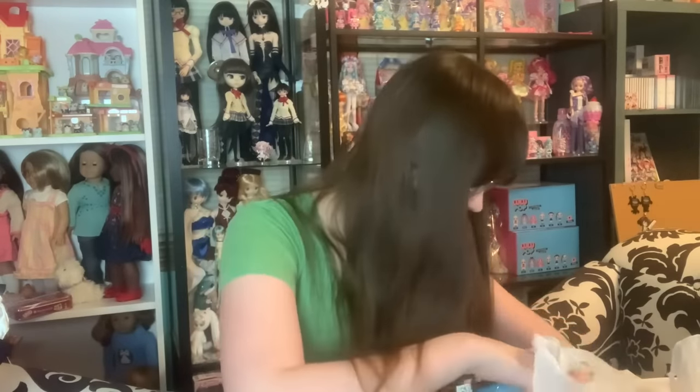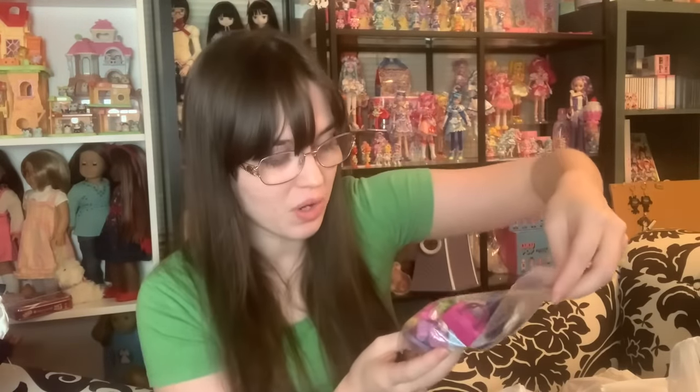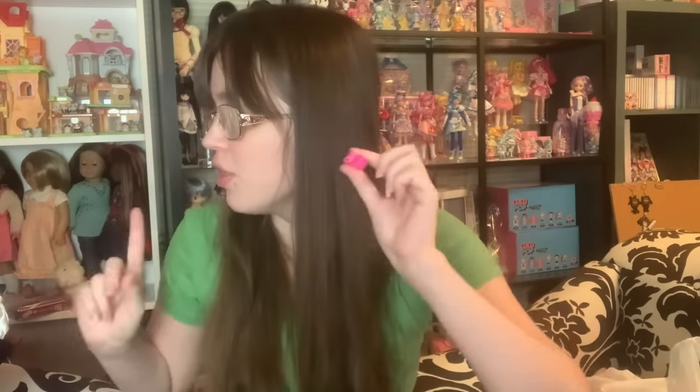Grabbed some Bratz pillows — there are two or three. Hoping to find the Funky Fashion Furniture someday as these probably go with that set. Very cute dollhouse-style pillows, though the texture would be the worst thing to sleep on. Also bought a bag of accessories with really cute shoes to use with these dolls and others in my collection.